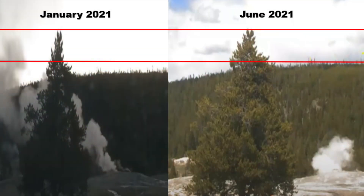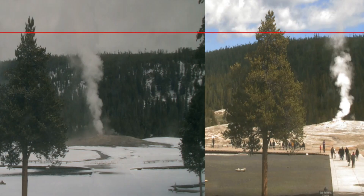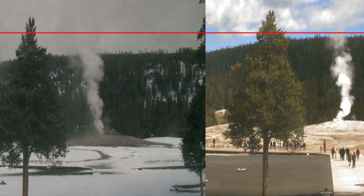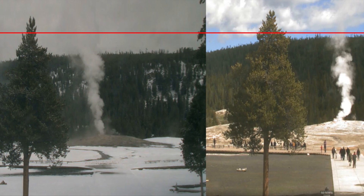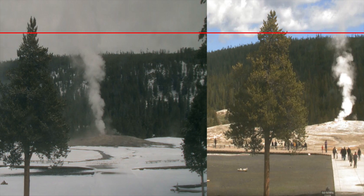So what do you make of this recent activity at Yellowstone? What do you make of the ground deformation seen around the park? Have the USGS's answers made you feel better about what's going on? Be sure to leave your questions and comments below and help us grow this community while working to solve these unexplained mysteries. Thank you for watching and don't forget to subscribe for more videos.